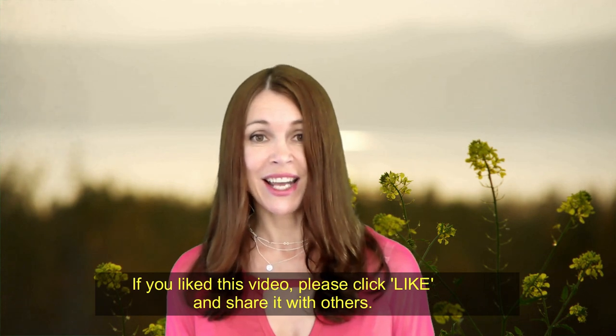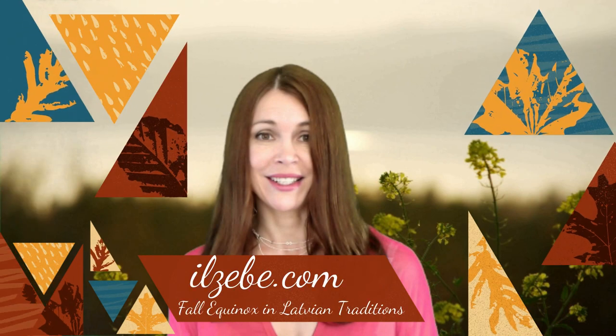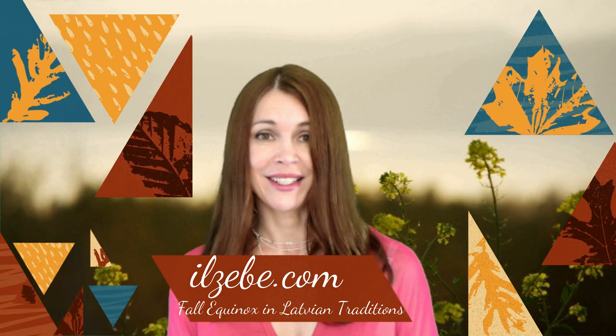If you liked this video and thought it was useful, please click like and share it with others. If you'd like to see all this in writing, check out my website because I just posted an article about the things I discussed in this video. Bye bye! Atā! Till the next time.